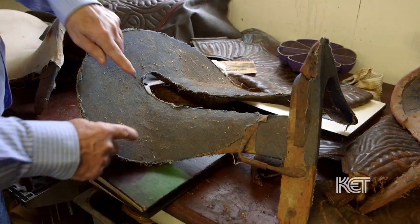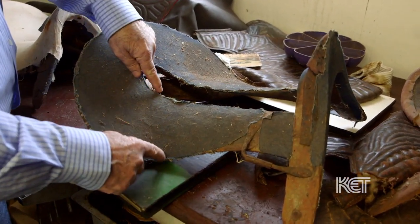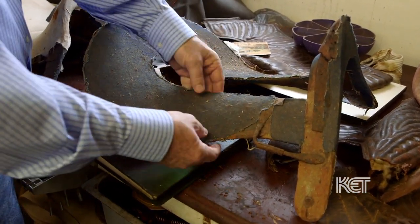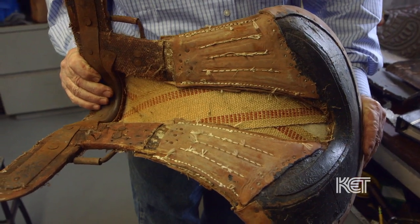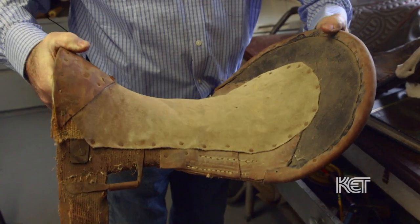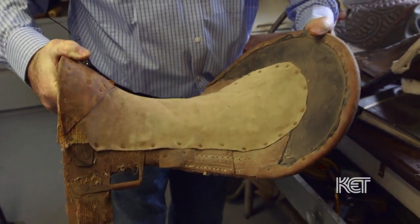He is credited with coming up with what we call a spring seat saddle. He learned that he could take a tree — the frame that the saddle was built on — cut a piece of the branch out and replace it with a leather hinge, and the saddle would be flexible. Today they're called flex trees, but he was the first guy, as far as we know, that came up with this idea.